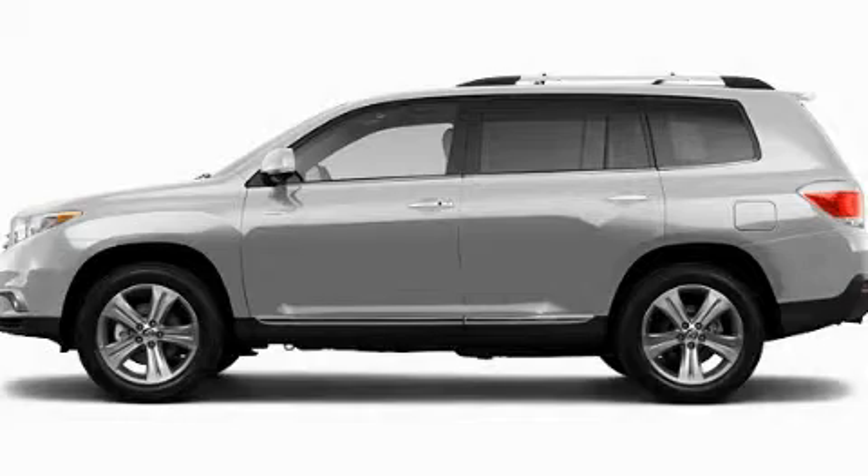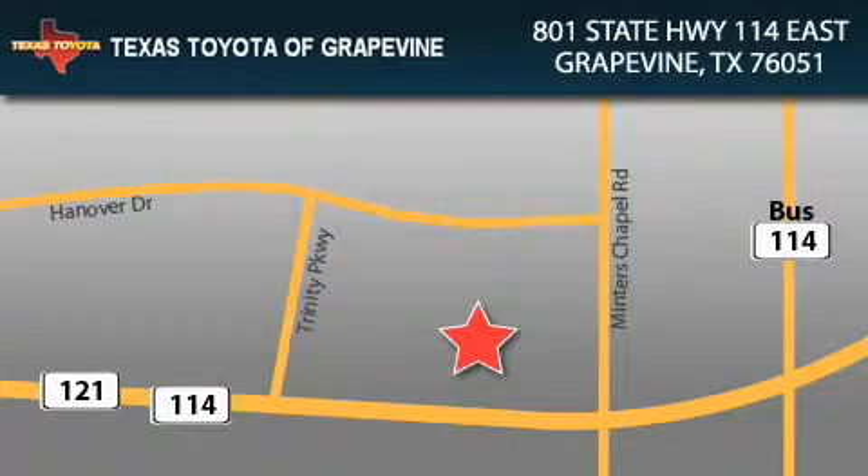Contact us today to schedule your opportunity to see this automobile in person. Texas Toyota of Grapevine is located at 801 State Highway 114 East in Grapevine. Our goal is to exceed all of your expectations to ensure that you'll return for future visits.